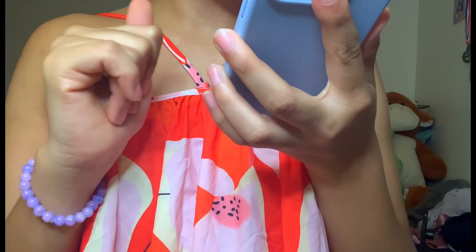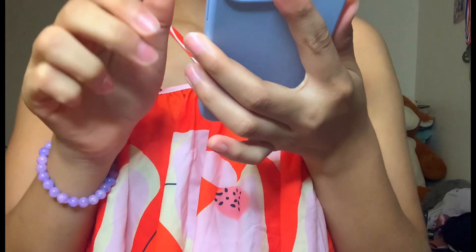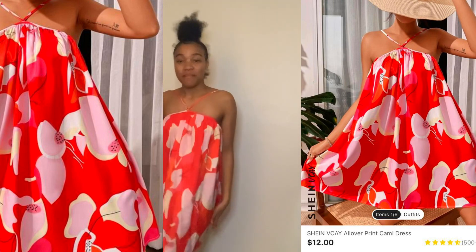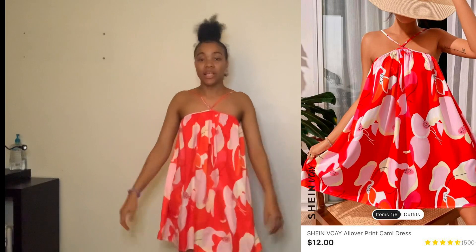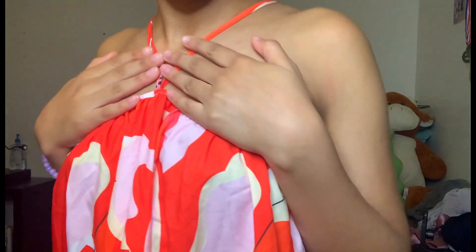This is the next dress guys — it's the all-over print cami dress in a size extra small. This dress is giving a vacay vibe — it's giving me beach vibes. I just love this dress; you'll love the material.